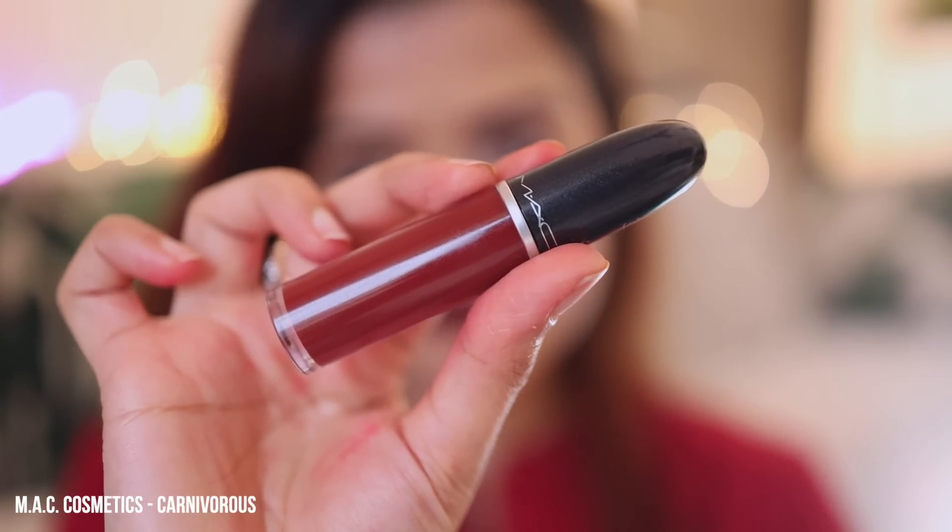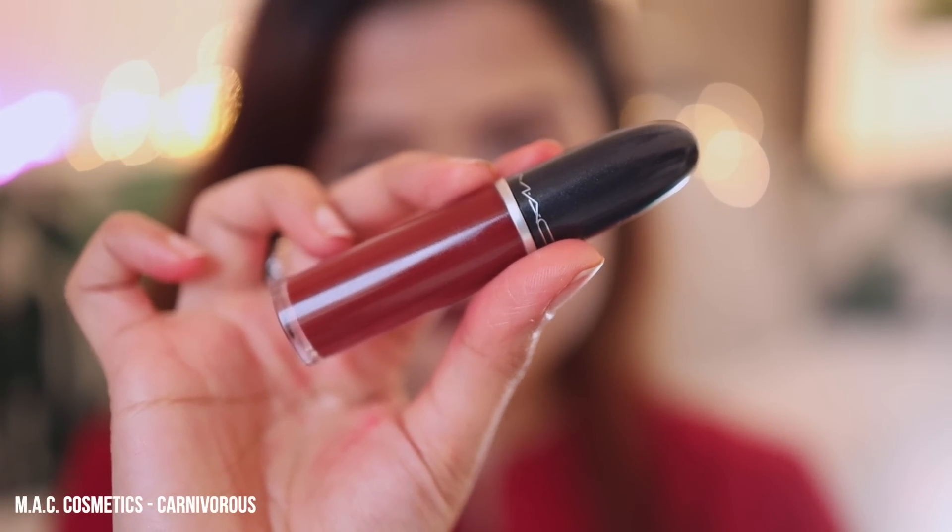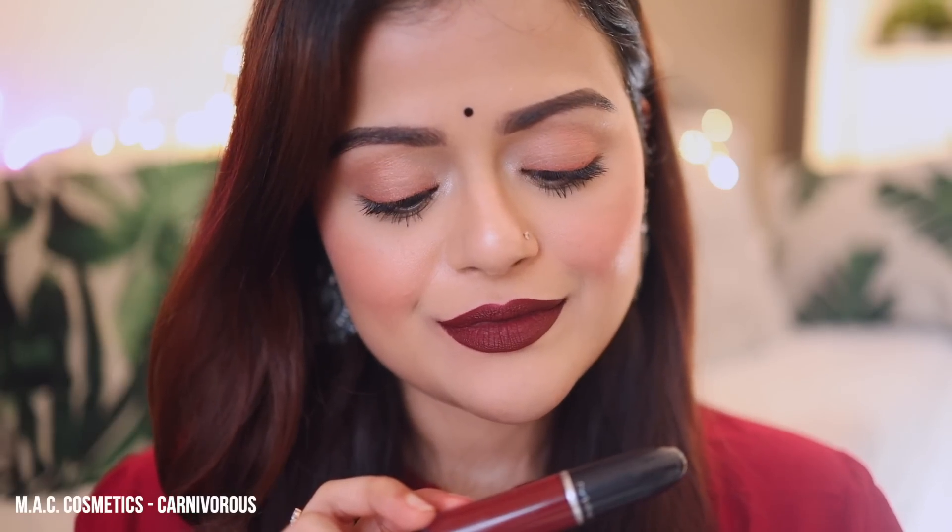And the last lip color is MAC Cosmetics Carnivorous. This is my favorite color from MAC's Retro Matte Collection. It's a gorgeous deep maroon color — it looks stunning. It's suitable for all skin types, the lipstick is long-lasting as well, and it is comfortable to wear. This lip color really is one of my favorites.